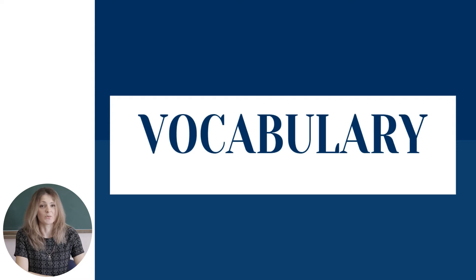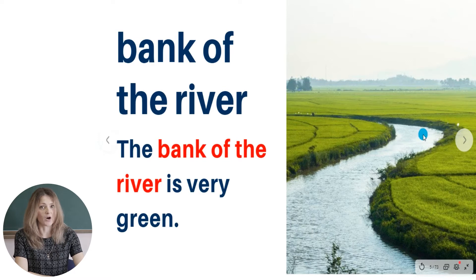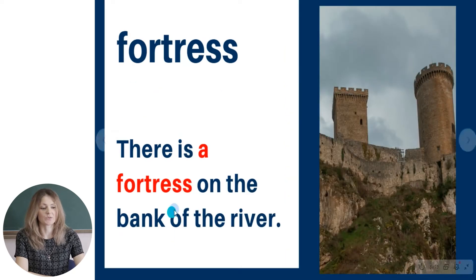We will start with new vocabulary. The first word is 'bank of the river.' This is the river and this is the bank of the river. The bank of the river is very green. The next word is 'fortress.' Fortress. Cetate. There is a fortress on the bank of the river.